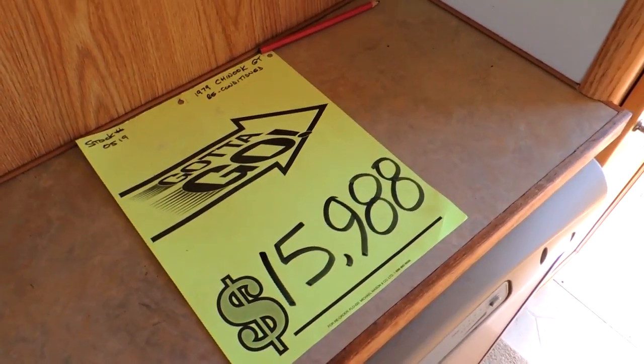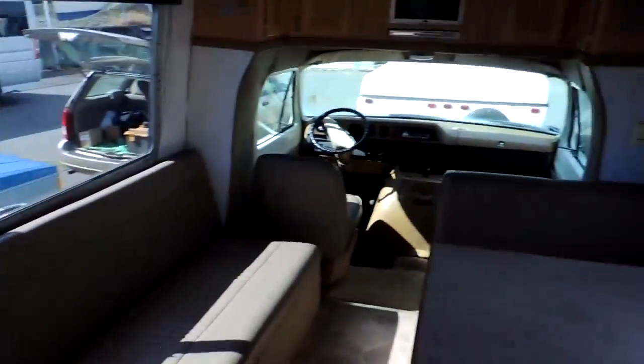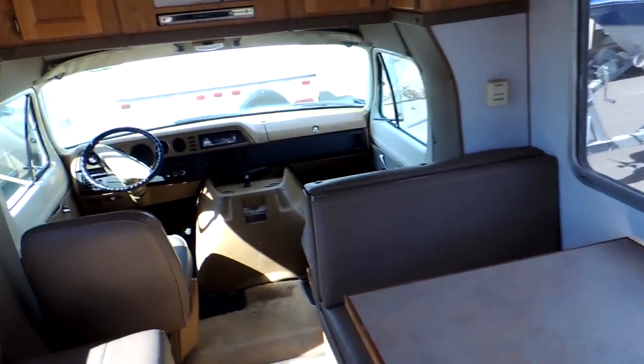'79, 16 grand. But you know what? It's reconditioned, and mechanically, if everything's good, these things will last forever. They're bulletproof and very simple to work on. It will have a carbureted engine — I'm not sure if it's a 360 or a 440, because they used to put big blocks in some of these back in the late '70s.